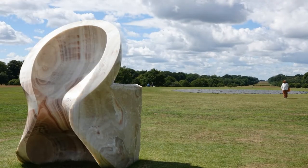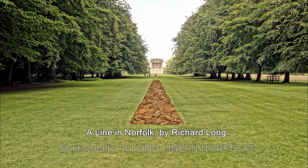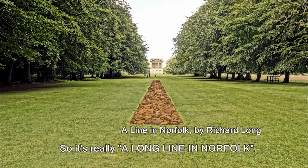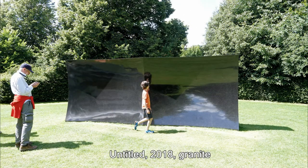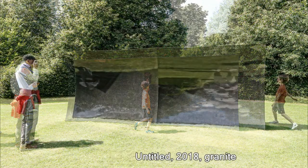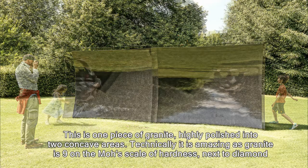This one, about eight foot, built in 2014 and made of onyx — this is not Kapoor's, it's called A Line in Norfolk. This one is back to Kapoor, 2018, untitled — one piece of granite, highly polished into two concave areas.